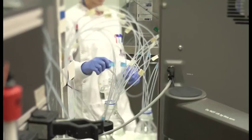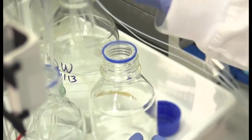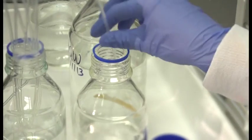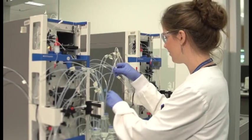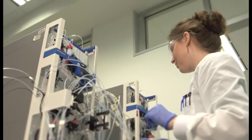We make recombinant protein in cells such as E. coli. This cell is already used to make medicines such as insulin. For vaccines we've made it so productive that it can make millions of doses of vaccine per litre of fermentation liquid in 24 hours.